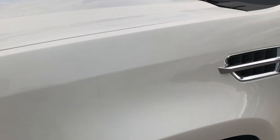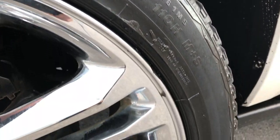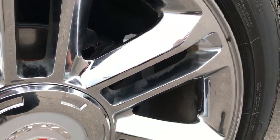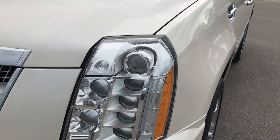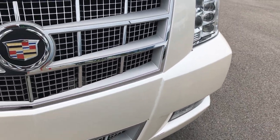Very clean on the front end here. It has Bridgestone Dueler 285-45R22 tires on the 22-inch chromed alloy rims that come with the Platinum package. Rims are in excellent shape and these tires look like they have about 50-60% of the tread left. White Diamond Tricote is the color. You can see it has the HID headlamps and factory fog lamps.